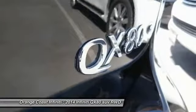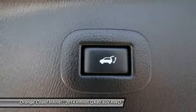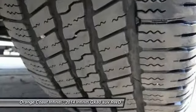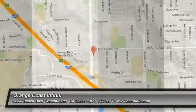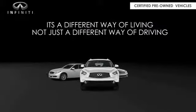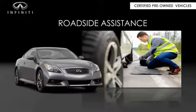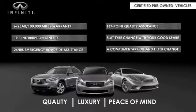Come take a test drive today. Infiniti maintains exclusive requirements for our certified pre-owned vehicles. With a six-year, 100,000-mile warranty, roadside assistance, and a 167-point inspection, you can have complete peace of mind. Ask your dealer for details about the Infiniti certified pre-owned program.